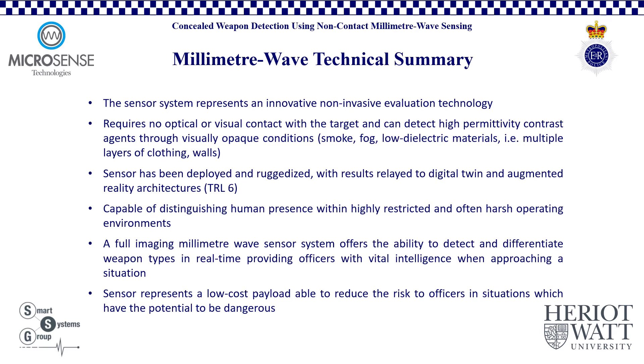Further development of a full imaging millimeter wave sensor system will offer the ability to detect and differentiate weapon types in real time, providing officers with vital intelligence while approaching a dynamic situation with an unknown threat level. Overall, the sensor represents a low-cost payload, able to reduce the risk to officers in situations which have the potential to be dangerous, and which require a rapid response and threat identification.